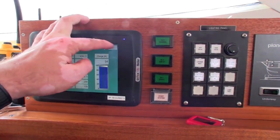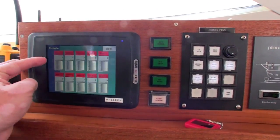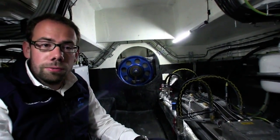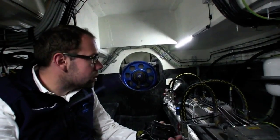We can go inside the battery and check if all the cells, everything is working. So now we are inside the engine room of the solar boat. Of course there is no diesel engine — it's not really an engine to see.